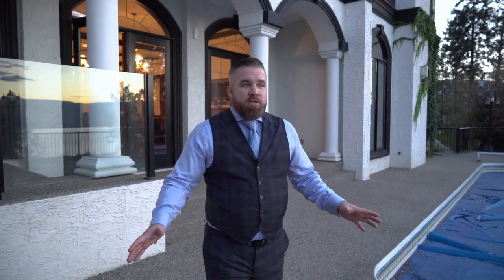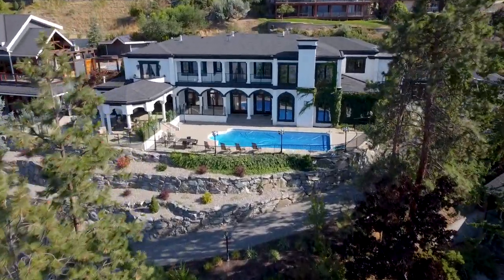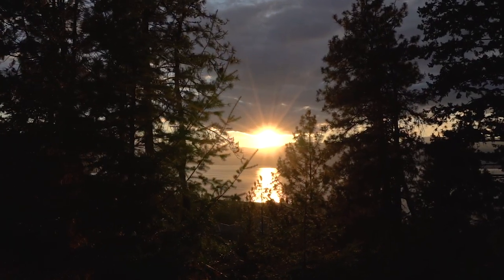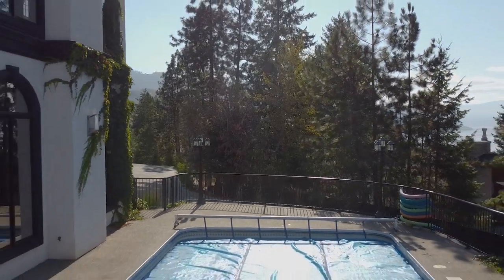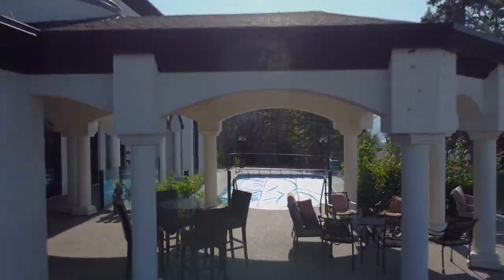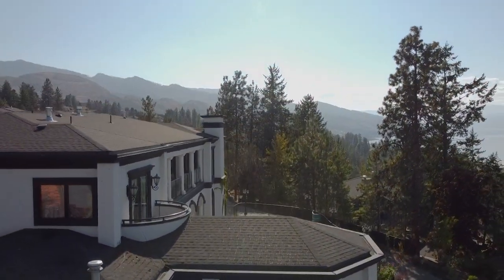One of the great things about this home is how the interior space flows right into this amazing outdoor space. Plenty of room to sit on your patio chair and soak in some of that Okanagan sunshine. We've got a great pool, a nice gazebo area, a sunken hot tub, and an awesome space for dining outdoors as well.